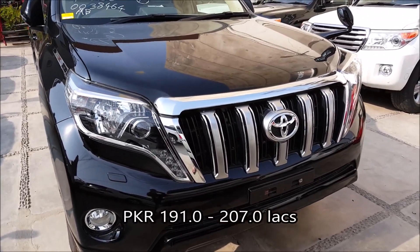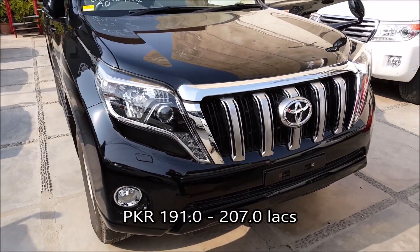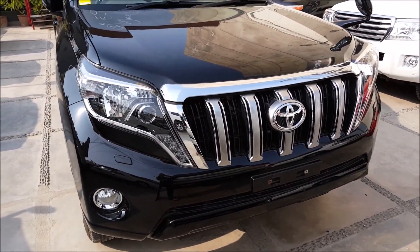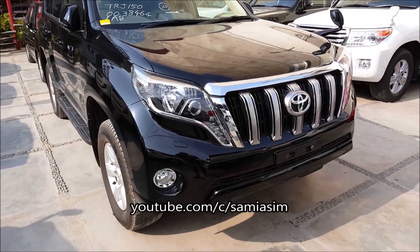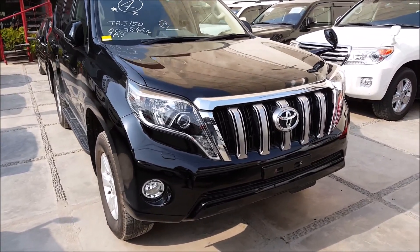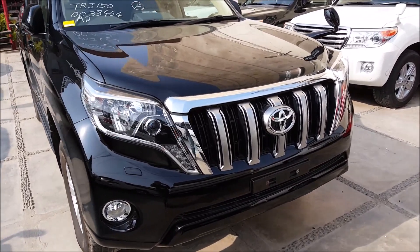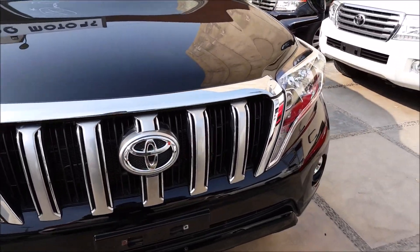What is up guys, Assalamu Alaikum, this is Sami Asim Khan and I am back with a blast. Today I am proud to present you the Toyota Land Cruiser Prado 2013. This is currently the latest model in Pakistan and it is no doubt really beautiful — the front headlights, the waterfall grills and the back lights.